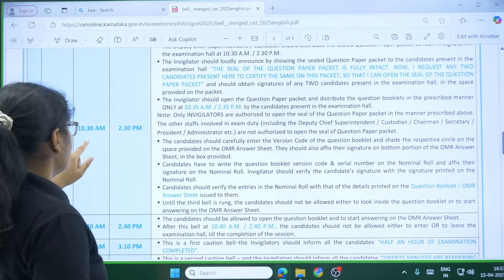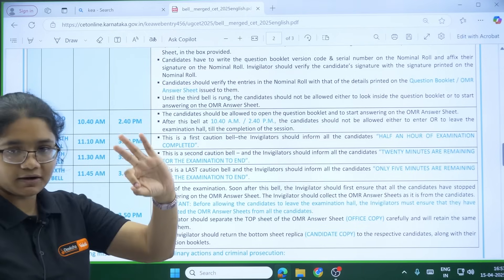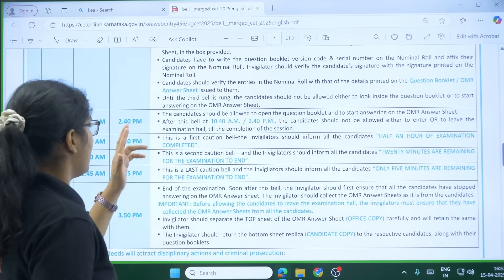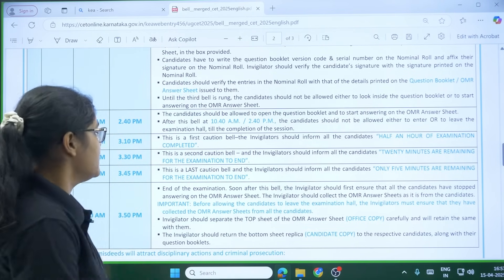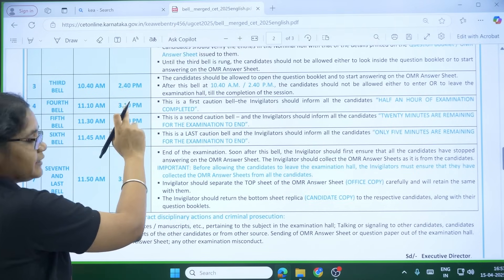At 10:40 the third bell will ring — this is where the exam commences. The exam has started and now you can open your question booklet and begin shading your OMR sheet.